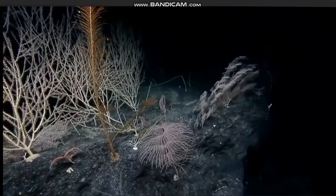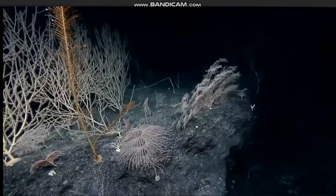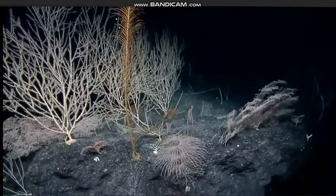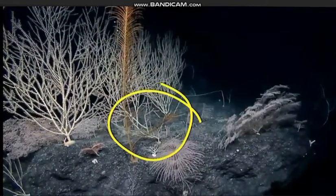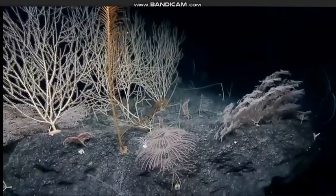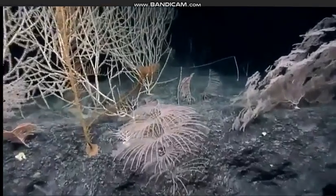So this is what I think is what we're calling a Bathypathes. See the little black coral on the left — the big tall black coral — it's branching on the right-hand side here. And most of the Bathypathes don't branch, so this is very confusing. Zoom in, please, Aaron — like a half zoom, maybe.